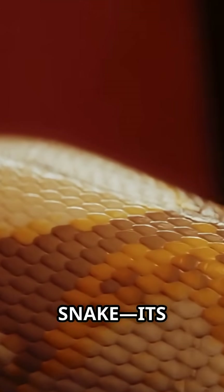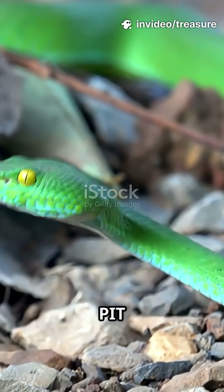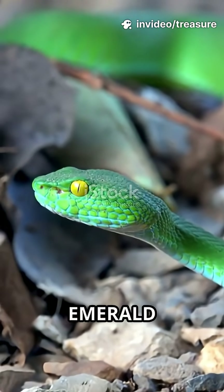Don't miss the sunbeam snake — its scales give off a metallic rainbow sheen. The mangrove pit viper stuns with emerald greens and yellows.